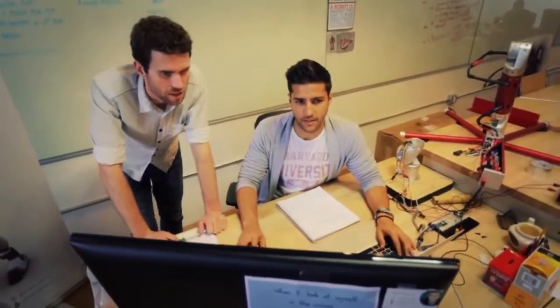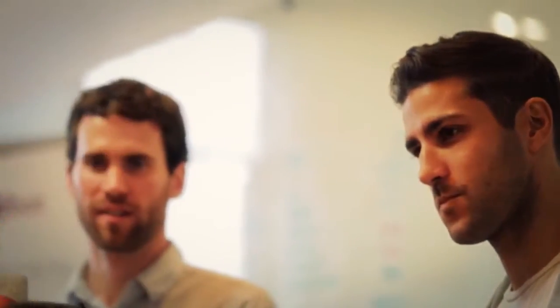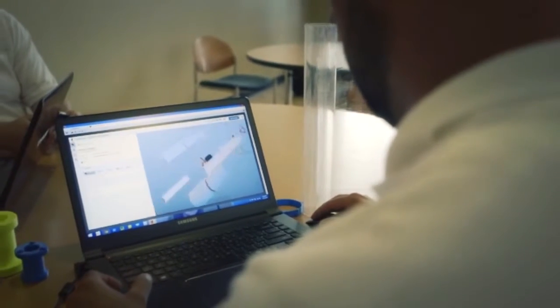Something needed to change. We knew that we needed to create a better solution, so we started talking with you. You told us you wanted one tool that would connect the dots between design to fabrication — one tool that would allow you to collaborate with people working on the same project in real time.